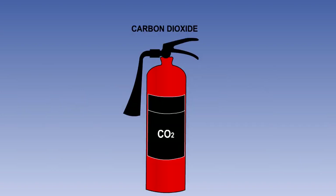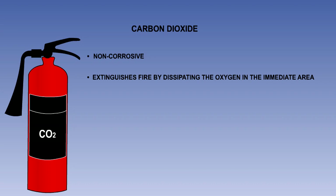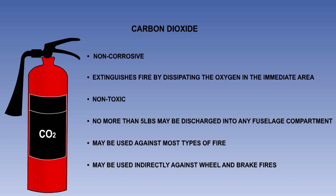Carbon dioxide is stored in black or red containers with a black label. It is non-corrosive and extinguishes fire by dissipating the oxygen in the immediate area. From a standpoint of toxicity and corrosion, it is the safest agent to use and for many years it was the most widely used. If handled improperly, it can cause mental confusion and suffocation. For this reason, the EASA regulations state that no more than 5 pounds of carbon dioxide may be discharged into any fuselage compartment, so it is not normally used inside aircraft. Carbon dioxide may be used against most types of fire and is particularly useful against engine fires as it will extinguish the fire without damaging the engine. This agent may be used as a substitute for dry powder against wheel and brake fires. However, it should not be sprayed directly onto the wheel but alongside, to blanket the wheel with a carbon dioxide cloud.